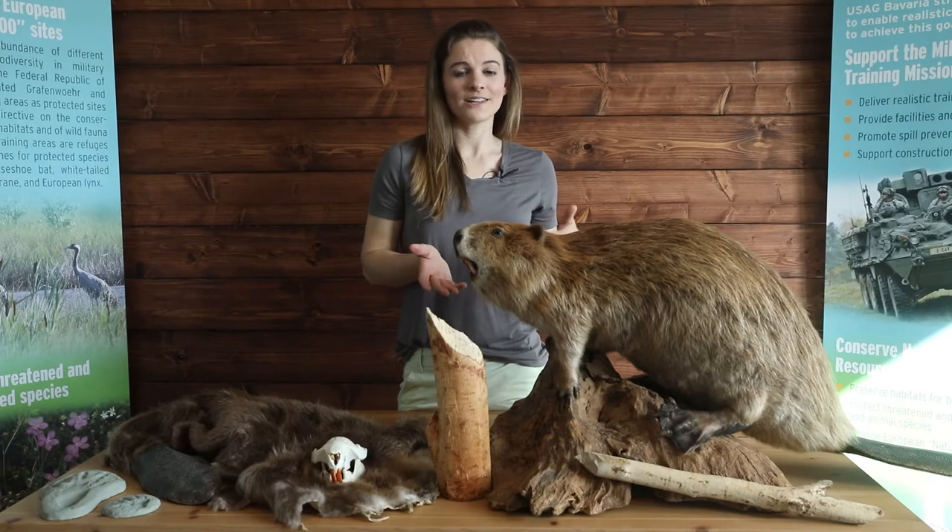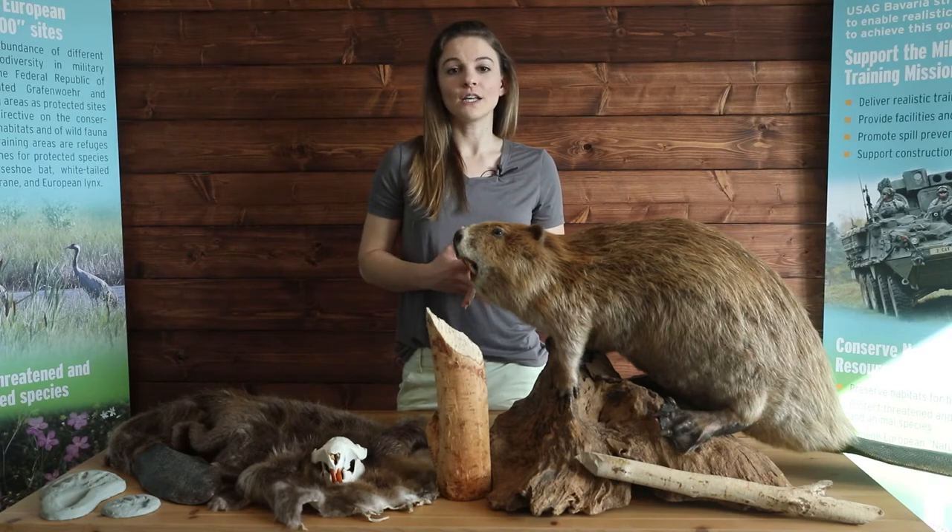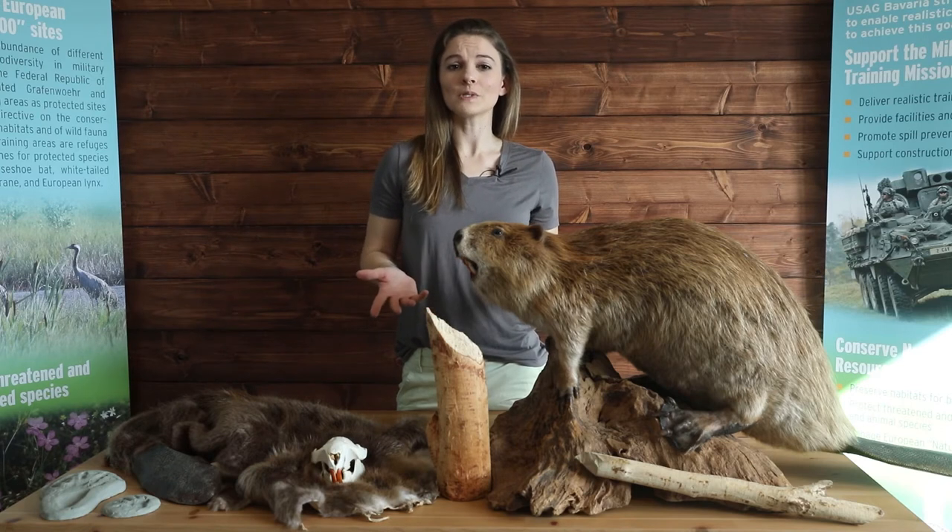As you can see here, they are big in size and can weigh on average around 40 pounds. They're the largest rodent to live in Eurasia, and being a rodent means they're also mammals.